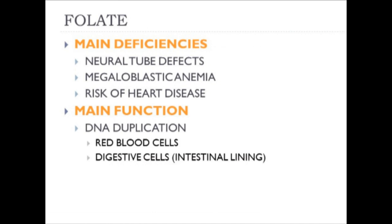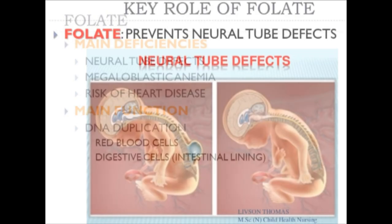The main deficiencies and diseases associated with suboptimal folate intake are: neural tube defects in newborns, megaloblastic anemia—which is a large red blood cell anemia—and increased risk of heart disease. When folate levels are suboptimal, it is associated with higher risks of heart disease. In terms of function, folate is directly related to DNA duplication, favoring replication of red blood cells and digestive cells lining the intestine. Compromised folate status seriously compromises nutrient absorption.